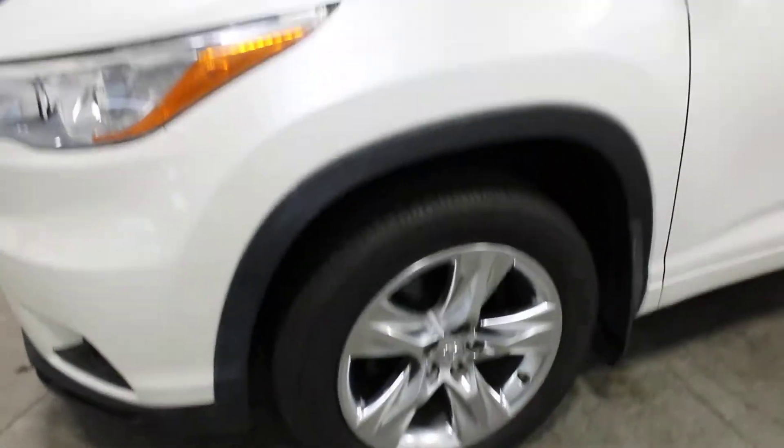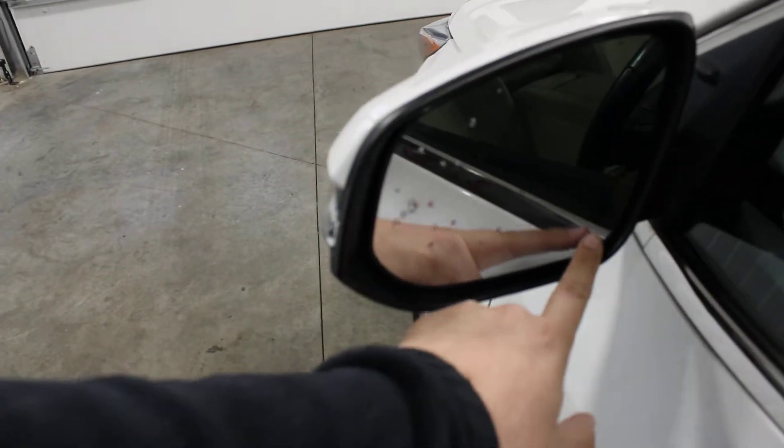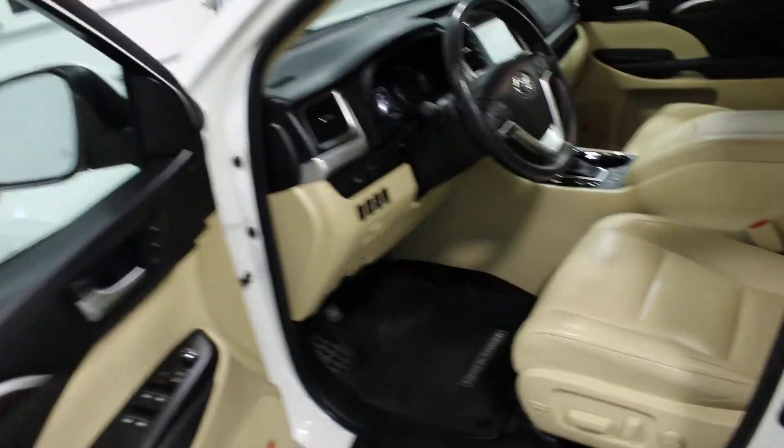Down here you'll see the nice wheels. As we come around to the mirror I'll show you that it has blind-spot monitoring here and heated mirrors. All right, we're gonna climb on the inside and I'm gonna start it up.